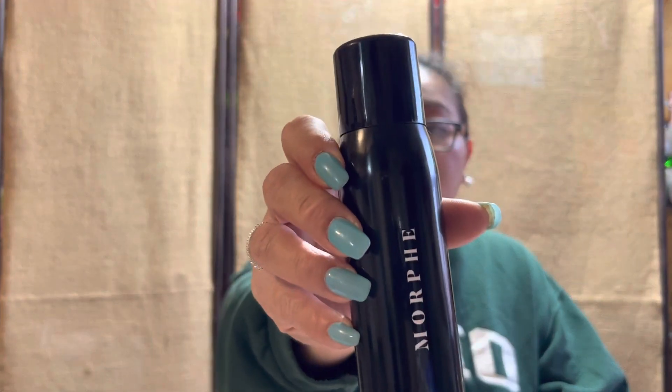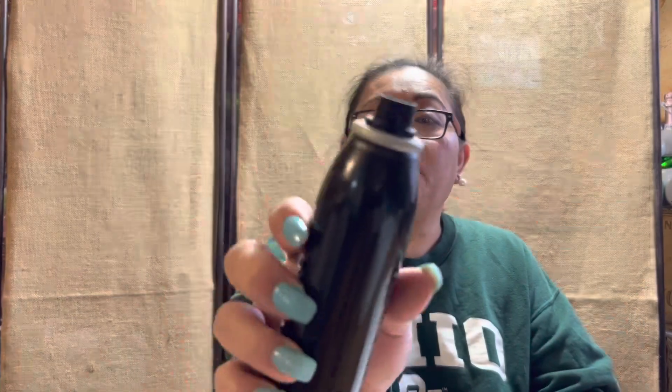So the only item that I got in this one is the Morphe Continuous Setting Mist. It is 2.8 ounces — that's how big they are. And this is what the mist looks like.